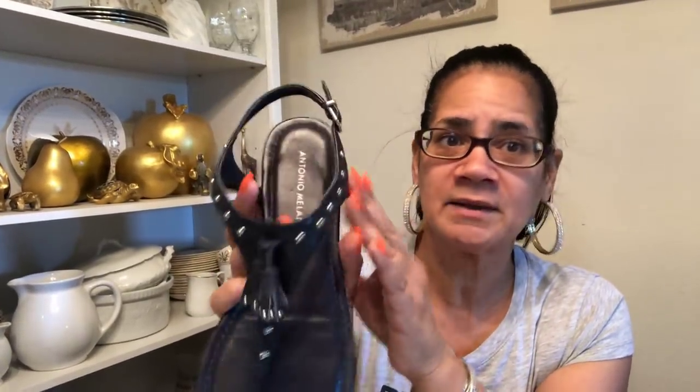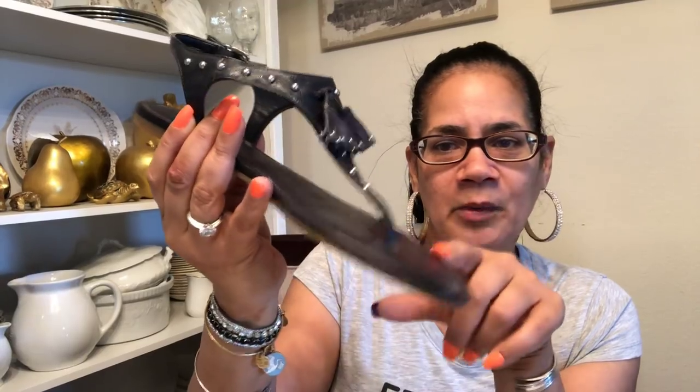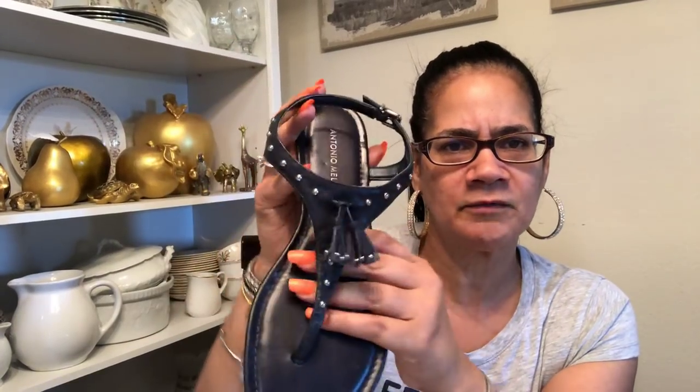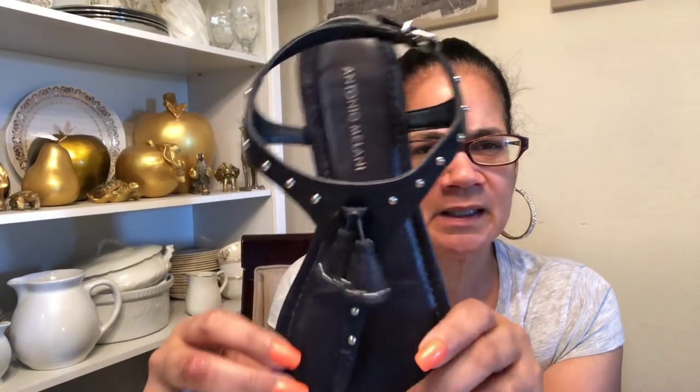These are the last pair I'm going to show you — Antonio Molini, size nine. See the little tassel? It's just a cute little flat. I do have some flats — these are just some of the heels I was showing you, but this one is in a navy blue and it looks so cute with maxi dresses. I will definitely be wearing this. I thrifted these and never wore them myself. This will be the first summer I'm wearing these. I thought they were so cute with the little tassel and they're nice leather.